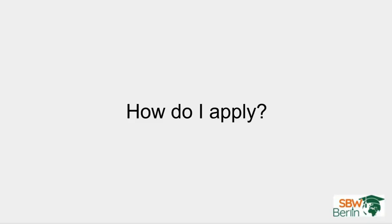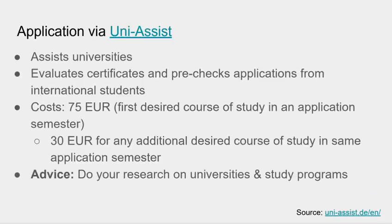But what about UniAssist? Have you ever heard of it? Do you know what UniAssist is? As the name indicates, UniAssist assists universities — it evaluates and pre-checks applications from international students.